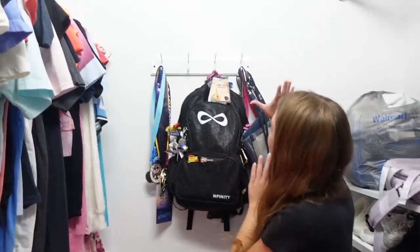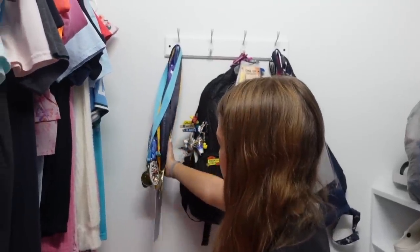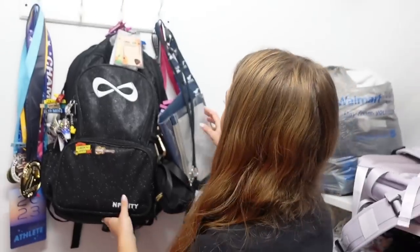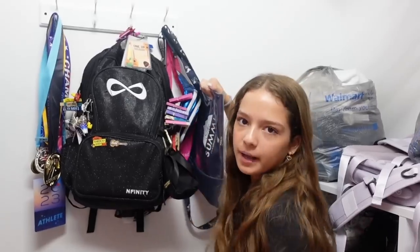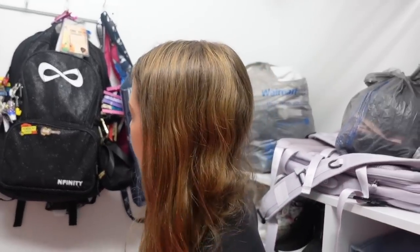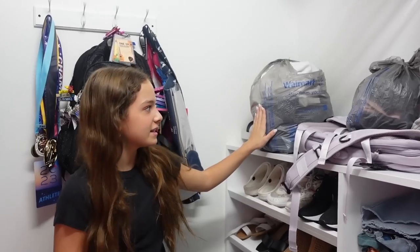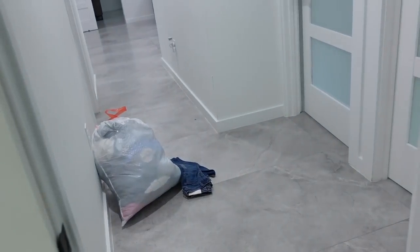Here's my little hanging thing — I have all of my medals from cheer, some from school, and one from Summit. Then here's my cheer backpack and some random bags. Over here are bags of clothes I'm giving away to friends — I sent them pictures and they choose what they want. The rest is going to donate.